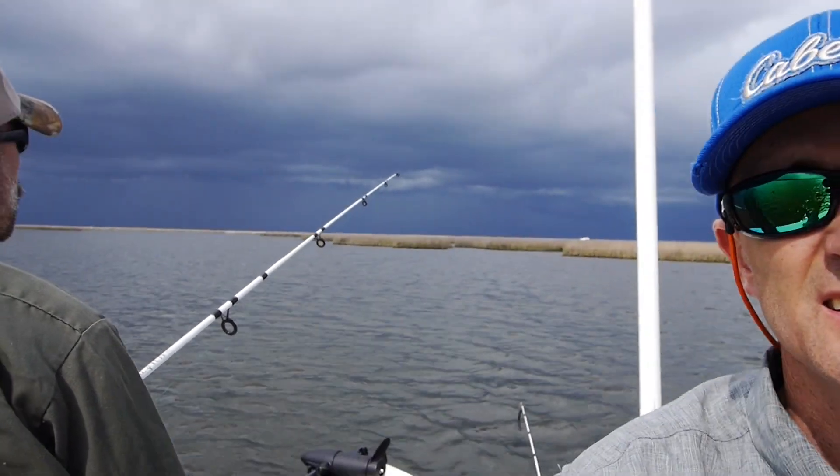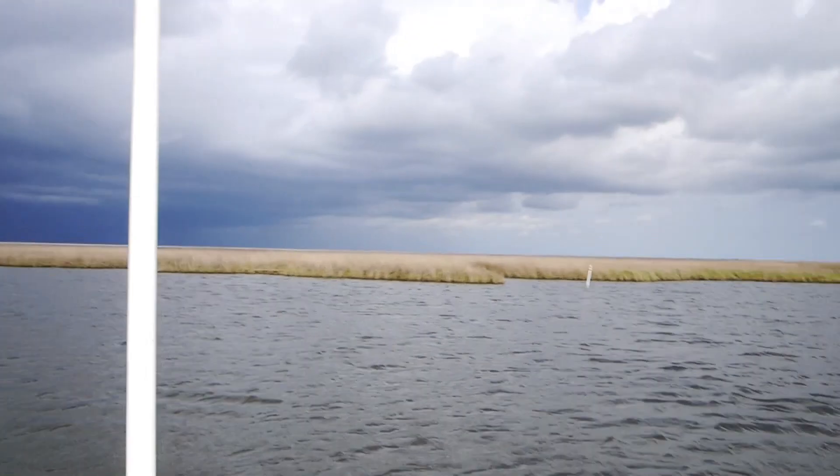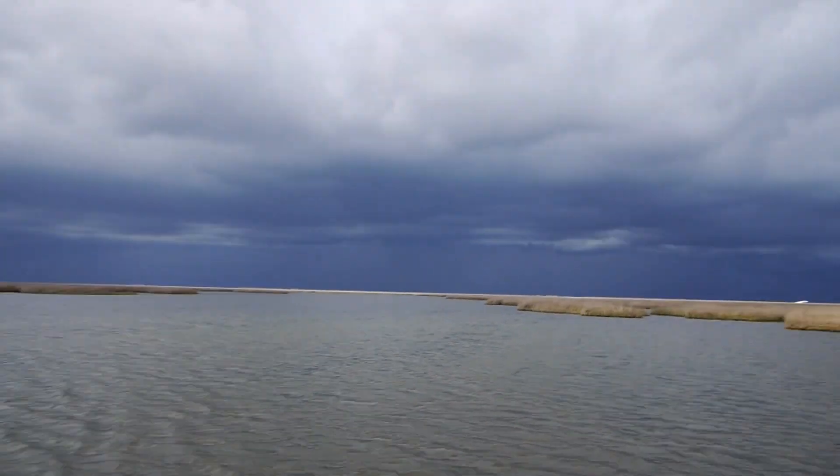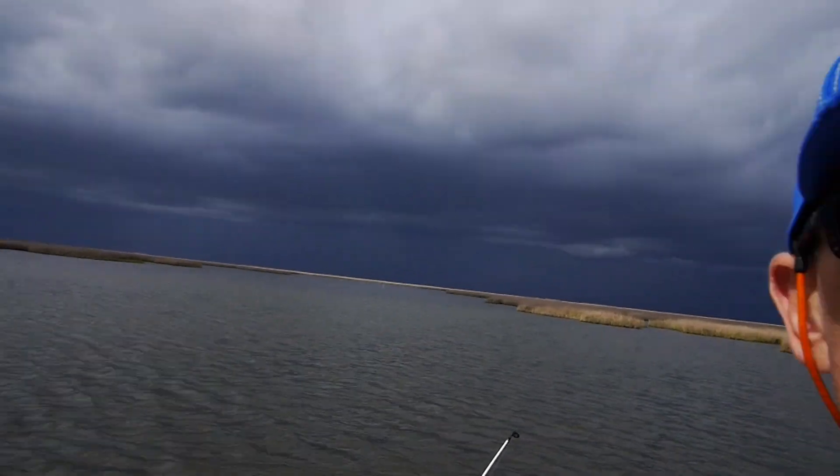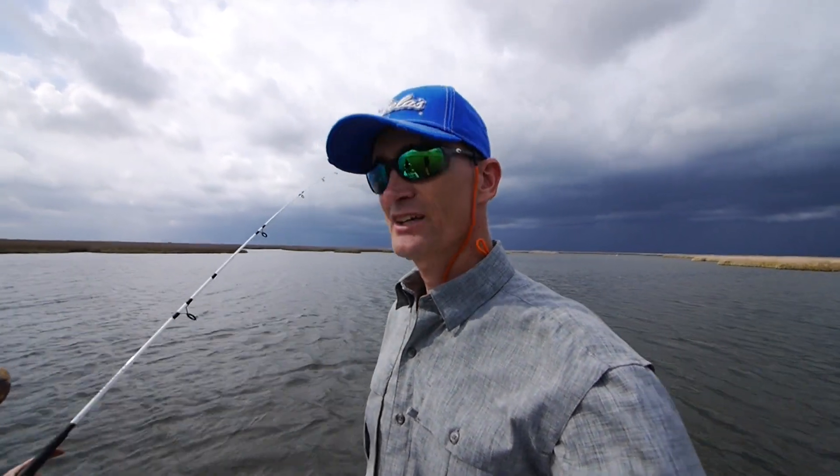Dark clouds coming our way — those are gonna eat us up eventually. Fortunately we're going this direction, so we just have to leave in time and we'll be fine. So it was a good day. We didn't catch a lot of trout — we couldn't find more than two or three trout in any one place. We found trout in six different places but it wasn't enough to put together a box. But we did have fun with some other fish — don't forget the giant drum. Boat record fish. Thanks for watching, hope you guys can get out and fish too.